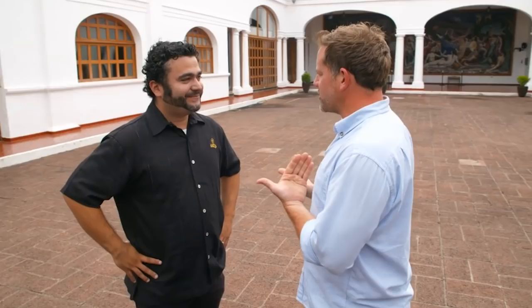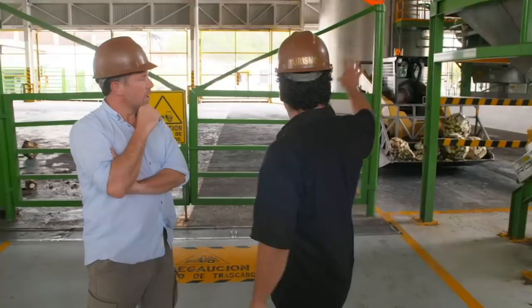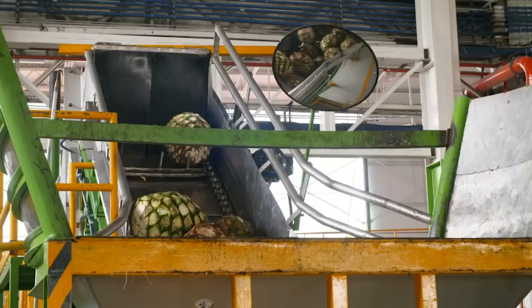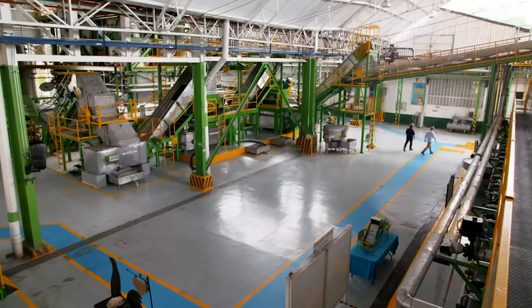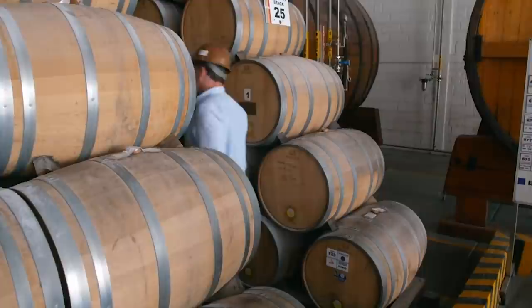Hola, Hector. Matt. You make tequila, right? Of course. Can I see? Of course, this way. Casa Sousa has been producing tequila for 140 years. We received around 300 tons of agave every single day. The agave is put into this machine which is going to shred the agave into the fiber. After shredding, the agave is steamed and filtered to produce a juice, which is then fermented, distilled, and finally aged in oak barrels. Great smell in here. This is where we keep the secrets of the tequila. Looks like we're finally getting somewhere.